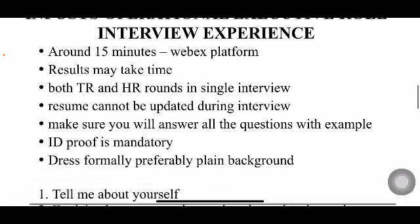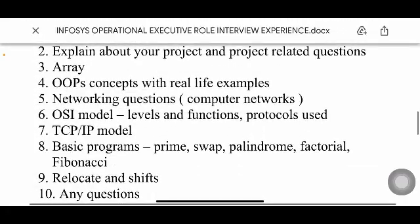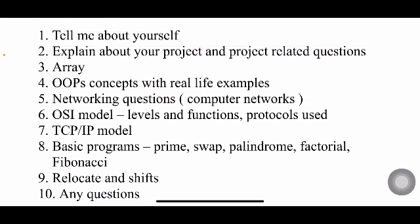The main things you have to prepare: first is 'Tell me about yourself,' which is common to all interviews. Next, they'll ask you to explain your project — including what technologies you used, what your role in the project was, what issues you faced, and how you overcame those issues.